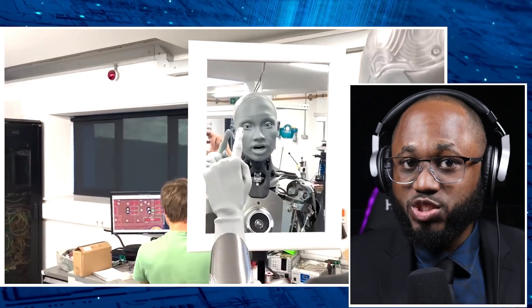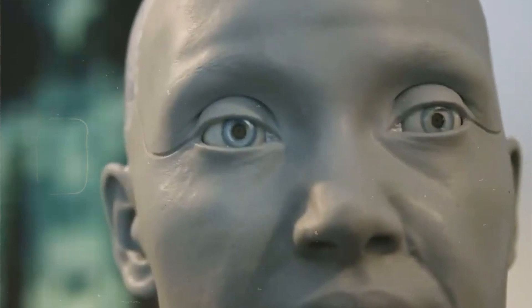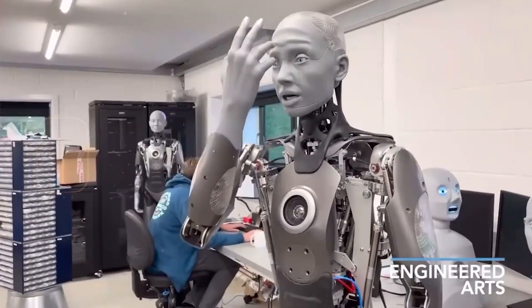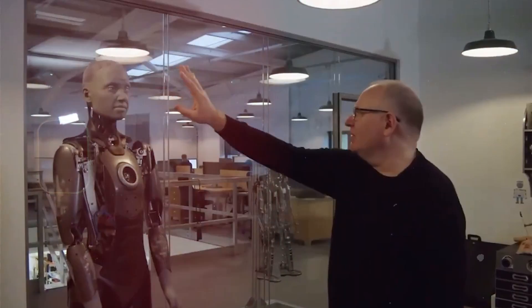Another robot built for indoors is the Ameca robot. Ameca is a humanoid robot developed by Engineered Arts, first introduced in December 2021. Development began in February 2021, and it quickly gained attention for its realistic human-like appearance and capabilities. Its features include articulated motorized arms, fingers, and facial expressions, all powered by AI technologies. Its design includes gray rubber skin contributing to a gender-neutral presentation. Ameca is equipped with various sensors including microphones and cameras, enabling it to engage in conversations and recognize faces.